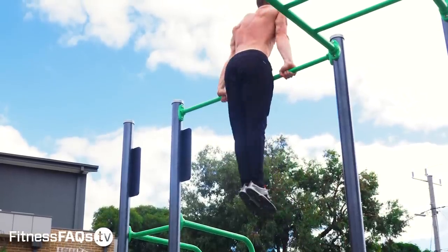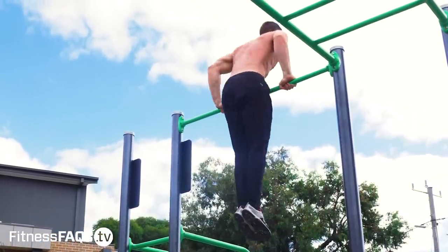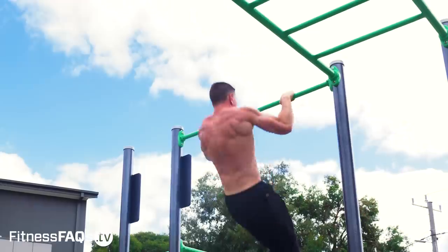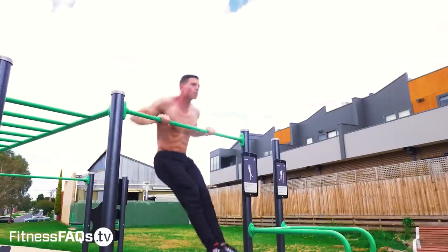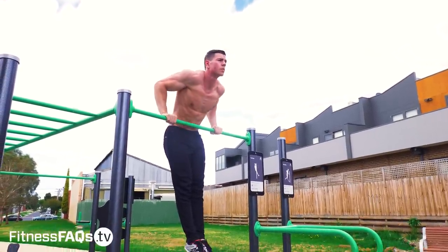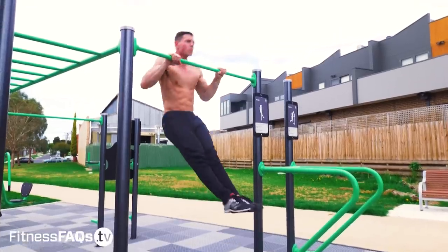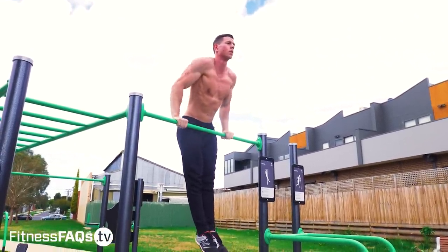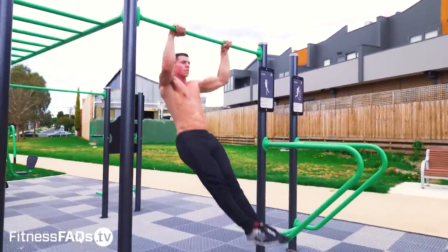It's going to be humbling when you force strict form on yourself because the number of reps you can do is going to decrease dramatically. Don't think of this as a setback — instead reframe your mindset to a quality over quantity approach. Set form standards and be your own personal harshest critic. Train hard, but match this intensity with quality form, no momentum, and a full range of motion.